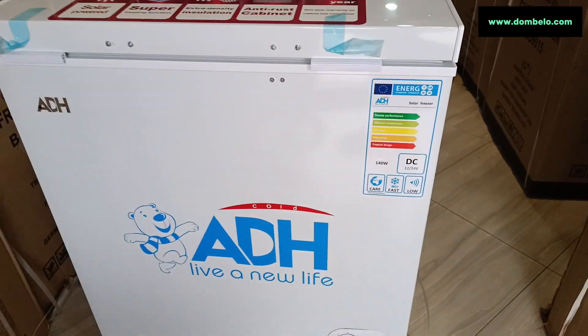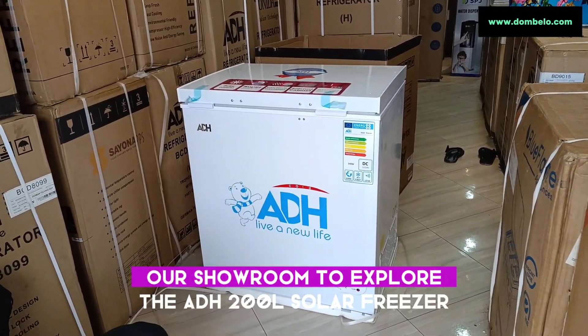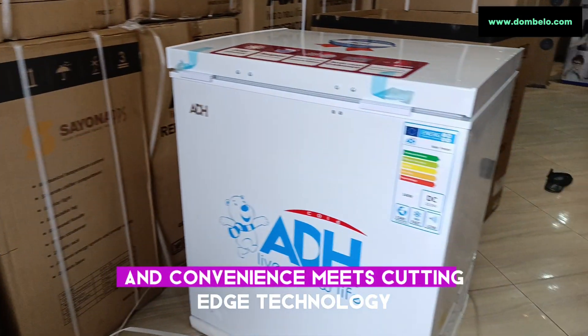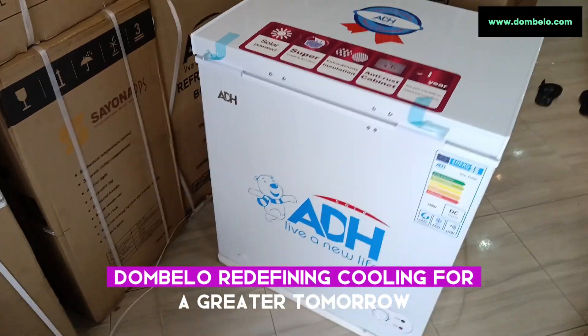Ready to make the switch? Head over to Dumbelo.com or visit our showroom to explore the ADH200L solar freezer, where innovation meets sustainability, and convenience meets cutting-edge technology. Dumbelo — redefining cooling for a brighter tomorrow.